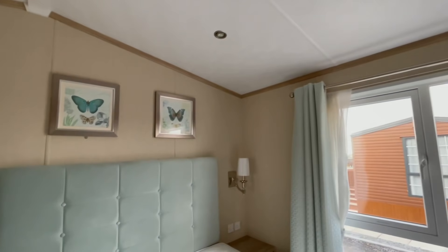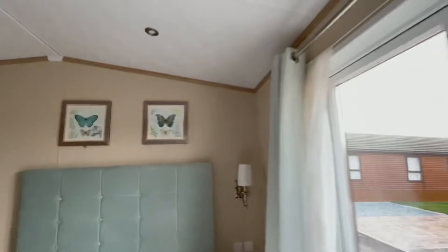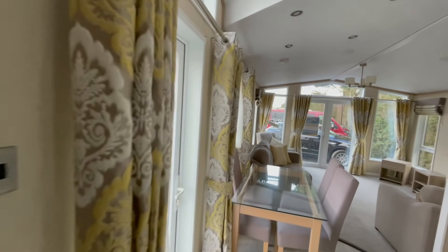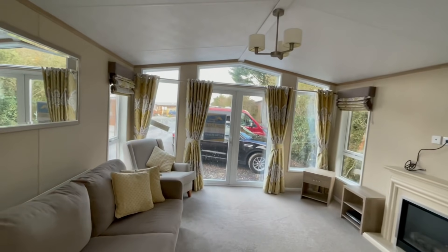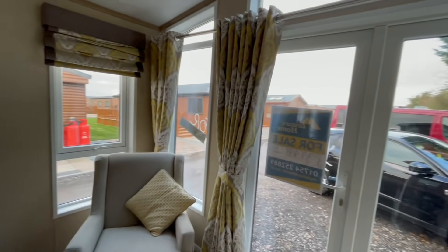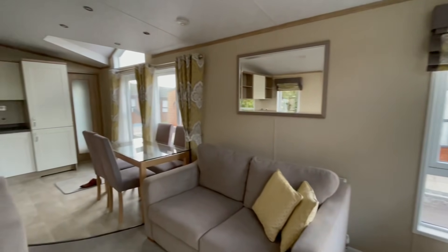That's it — this is the Pemberton Serena. It's awaiting siting and going onto a 12-month park. It's a cracking price at just £39,995, and that will come sited with the decking, ready to be moved into. The plots are just being built now, and as soon as they're ready it'll go onto the plot. Full testing, internal and external cleans will be carried out, ready for its new owners. Just £39,995 including decking — which for a Pemberton Serena lodge is absolutely outstanding.